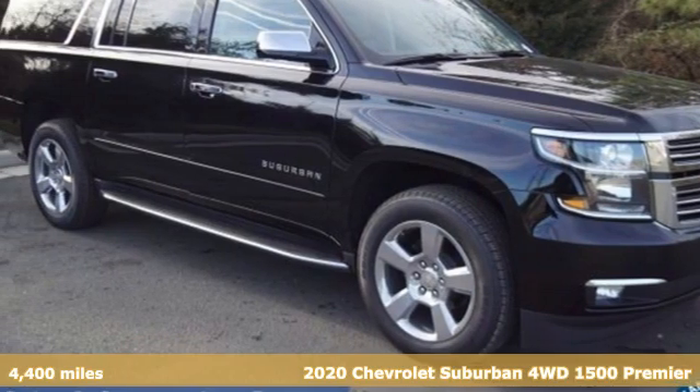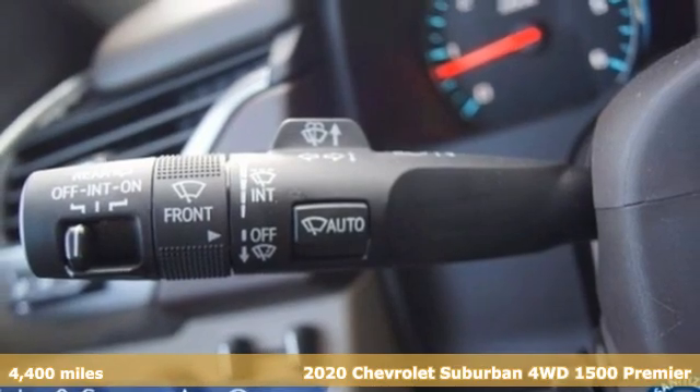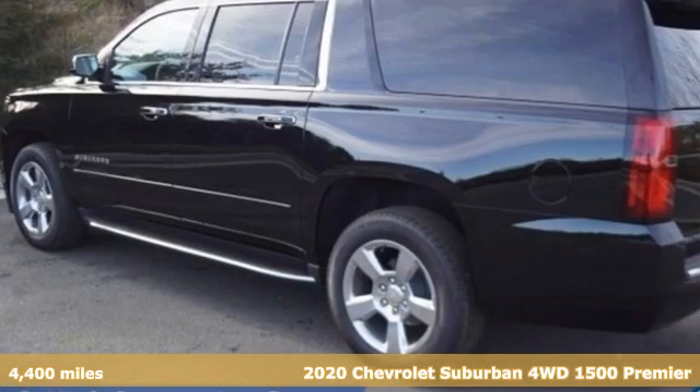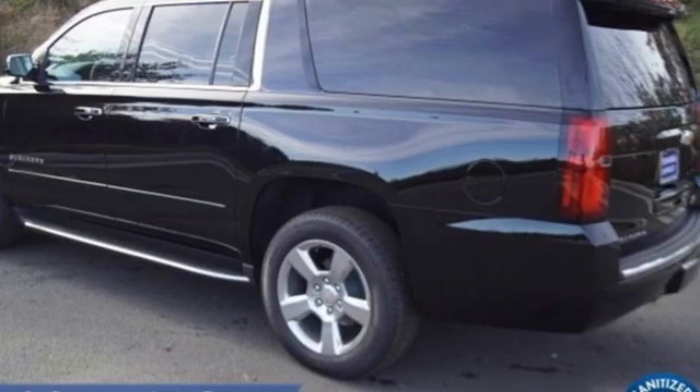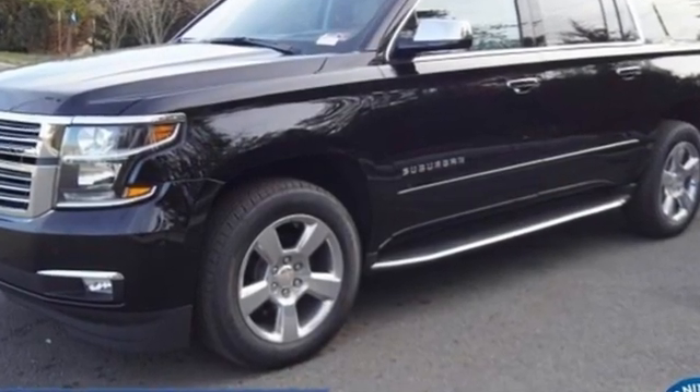It's a new 2020 Chevrolet Suburban. The Suburban has dominated the road since 1935. This model continues the tradition with the power, efficiency, and adaptability you'd expect. It's equipped for all your driving needs and wants.